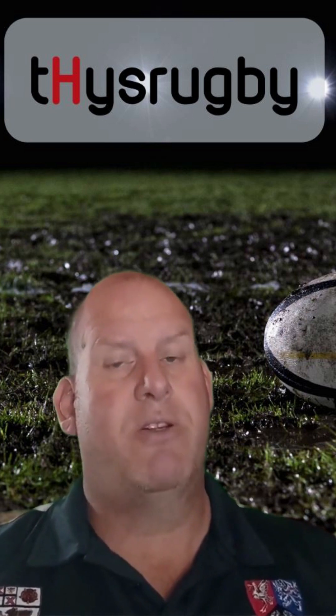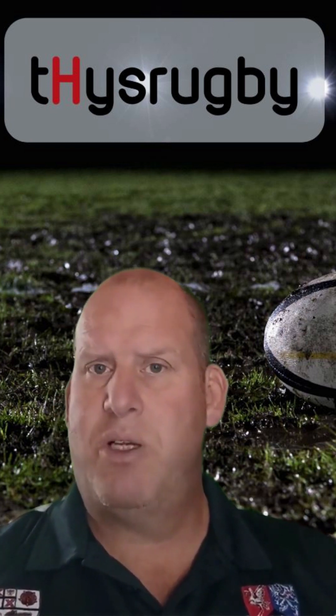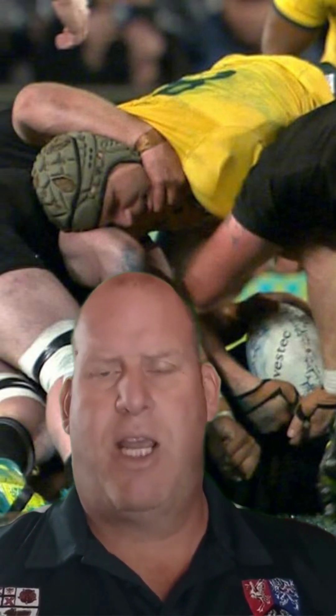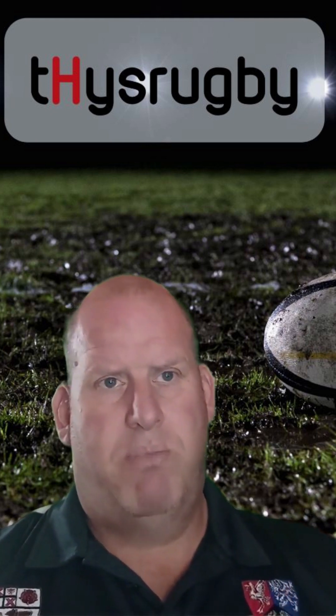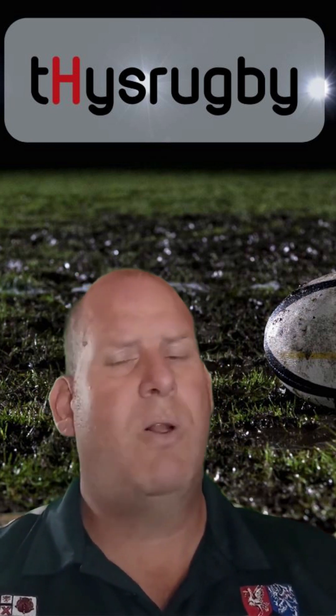Whether it's dangerous is sometimes a bit of a gray area. The next one often happens at rucks — it's not blown as often as I think it should be — and that is a neck roll. If somebody is in a jackling position over the ball carrier on the ground and the next player comes in to move them off the ruck, they're only allowed to do so by taking away their arms or going in on their shoulders. But if they grab them around the neck and twist them out of that ruck, it is considered a neck roll and that can land you a yellow card.